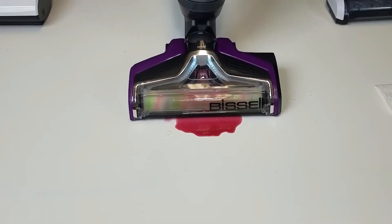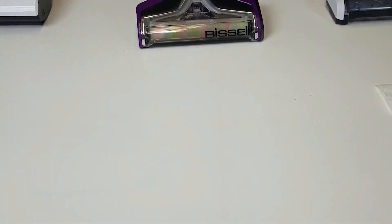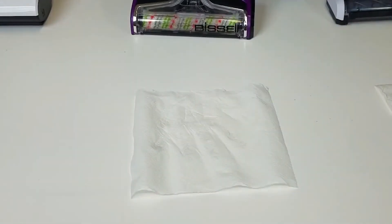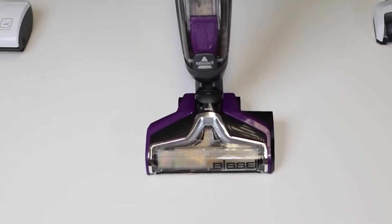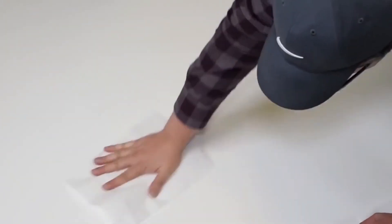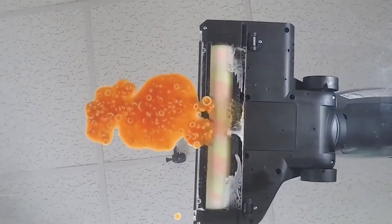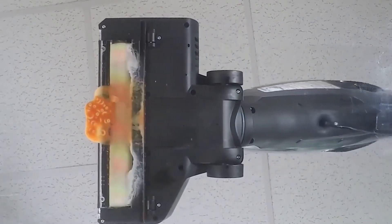The Bissell Crosswave Pet Pro Multifunction features two tanks — one with clean water and the other with waste water. It uses clean liquid to make your surfaces healthy and then sucks up the dirty water into the other tank. We also really like that this cleaner has a battery life of one hour, giving you plenty of time to clean several rooms. However, it is a little bit heavy, which may be a bit cumbersome for a multi-story house.